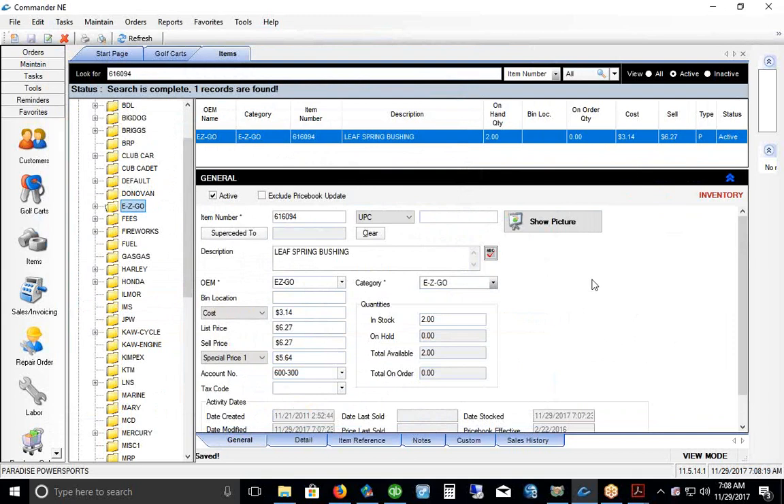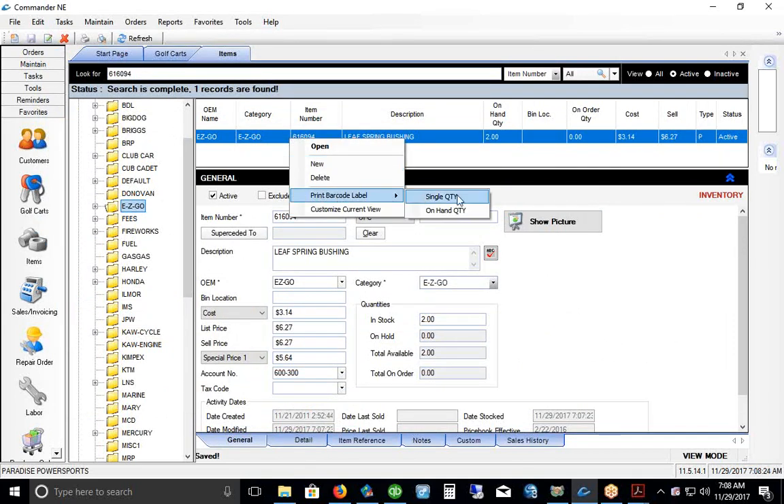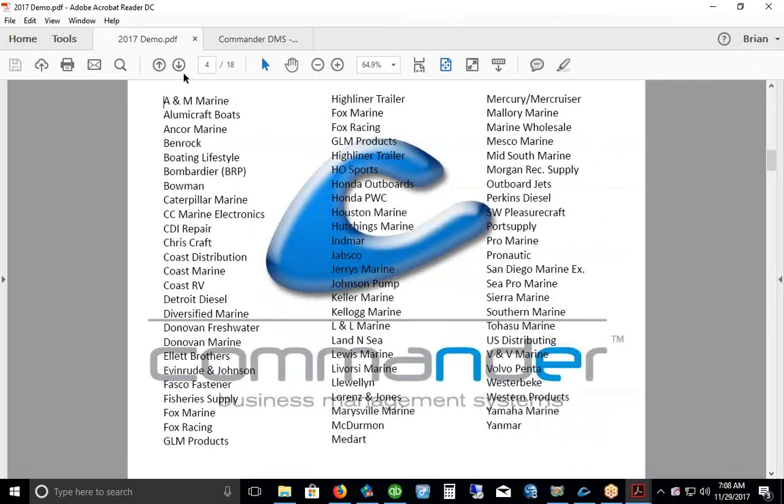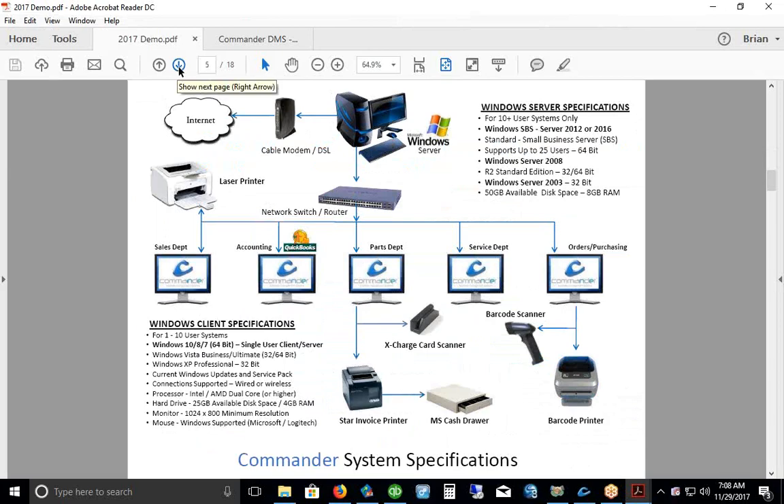From the item record, you can right-click and print a barcode label — the system will generate a label. Because we're a Windows-based product, we run off Windows desktops as a server. If you're running two, three, or four stations you don't need a full-blown Windows server. I only recommend a full Windows server if you're going to go over ten users.